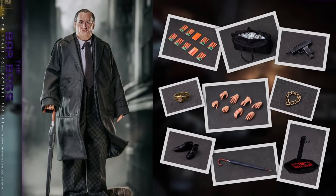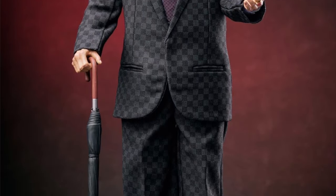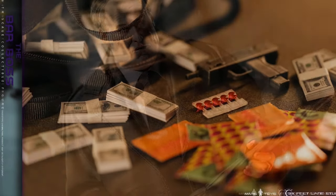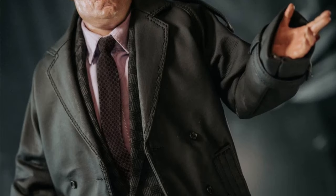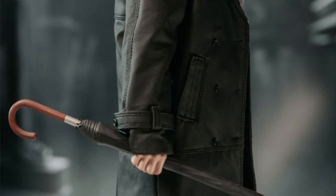Also from Mars Toys is the SS002A 1/6 scale — the Bar Boss in the Plaid Suit — Q4 2022 at $167. You get pretty much the same accessories as the striped suit version, but this time in a plaid suit. Mars Toys is making some amazing figures and I'm really starting to dig their stuff. This looks pretty awesome, and you get two suit choices which is cool.